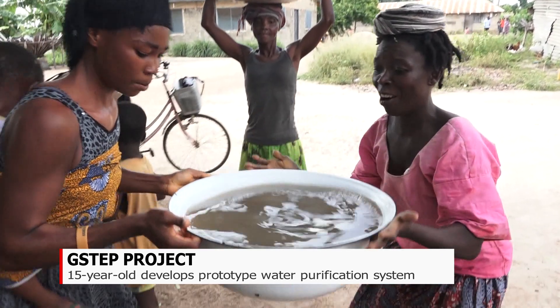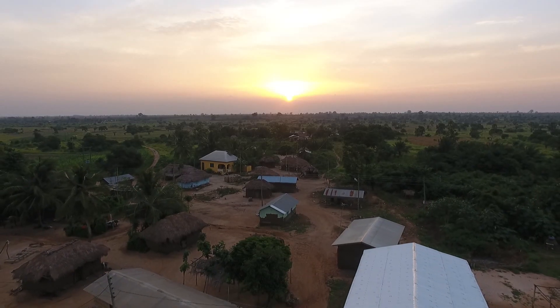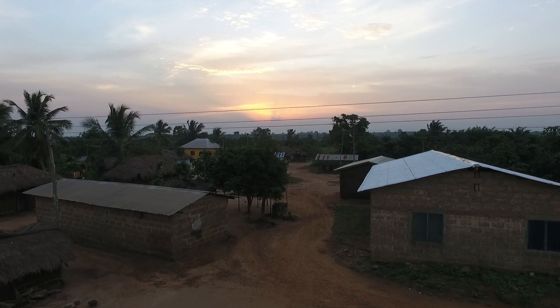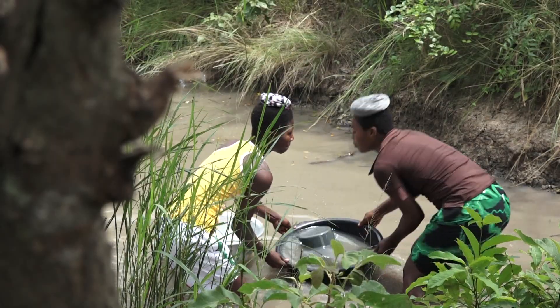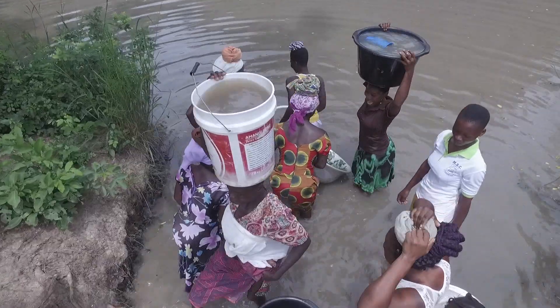According to UNICEF Ghana, about 11% of the population still drinks from surface water and other unsafe sources. But Stephen is hopeful that his prototype, if given the needed support, will reduce waterborne diseases in his community. Reporting for Joy Prime.